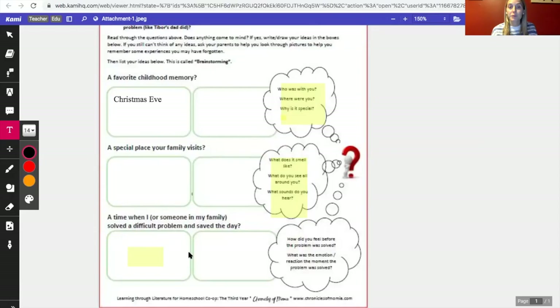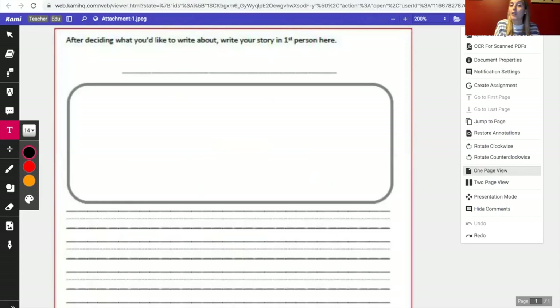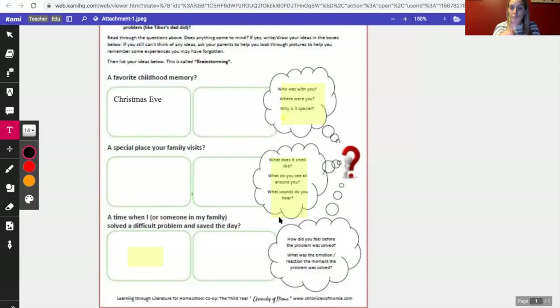When you feel confident in your graphic organizer and brainstorming sheet, we're going to move on to the next paper. After deciding what you'd like to write about, you're going to write your story in first person — meaning it's coming from my point of view. I'll use the words I, me, my, we. I'm not going to say 'she went to the store' — I'm going to say 'I went to the store.' Pick one of the boxes to write about. If you're in third grade, write about your favorite childhood memory in first person. Fourth grade: maybe two paragraphs. Fifth grade: maybe three paragraphs — using each question to form a paragraph of three to five sentences.